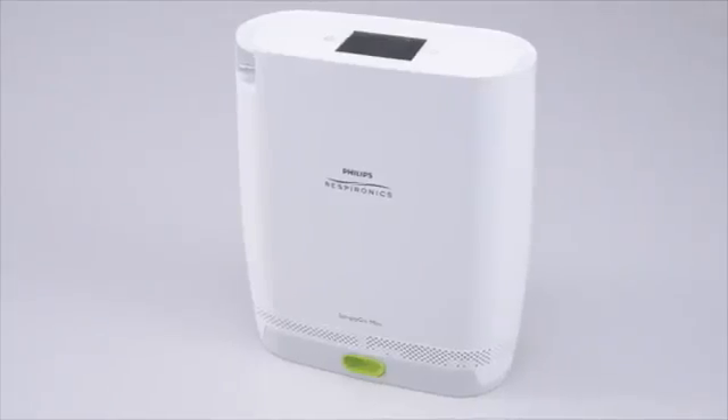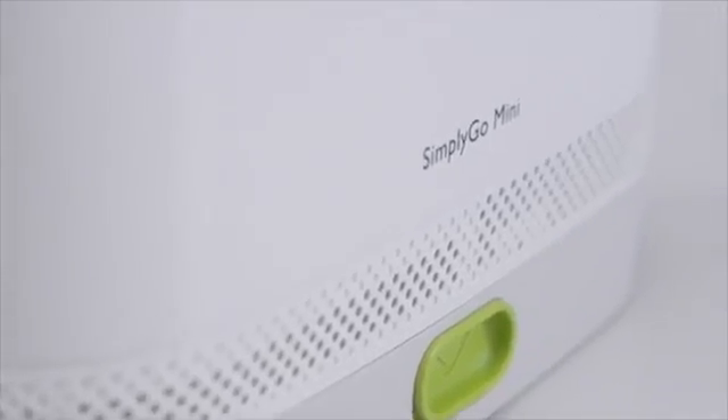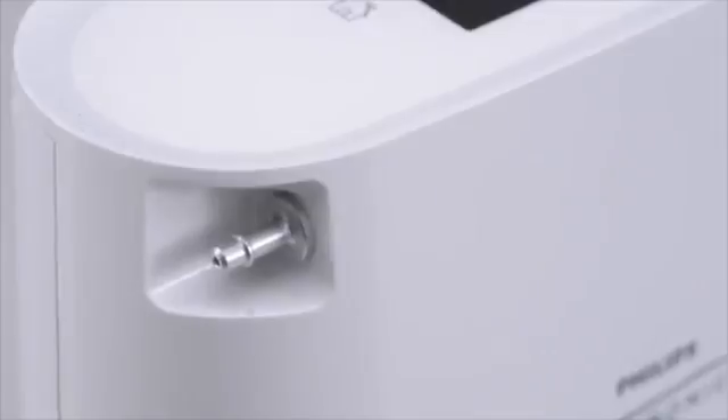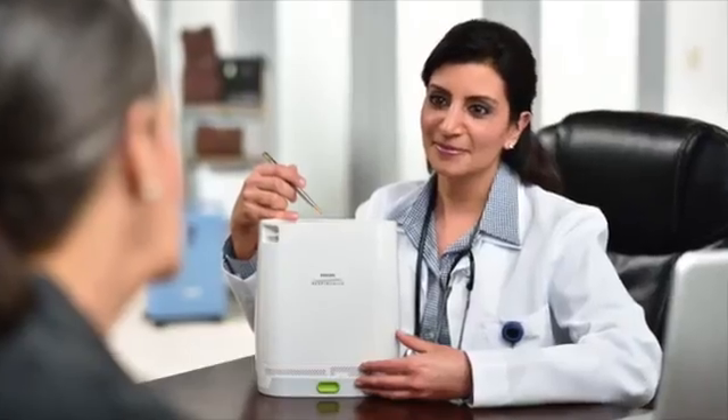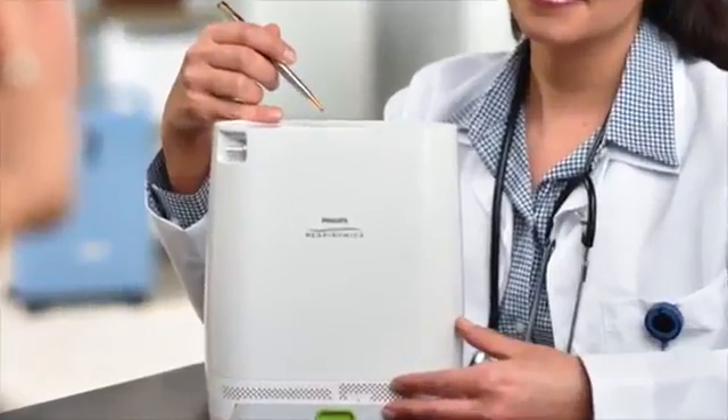Simply Go Mini is not only the lightest and smallest POC we've ever built — it has the highest oxygen output in its weight class, delivering nearly 20% more oxygen than other POCs weighing 5 pounds or less.